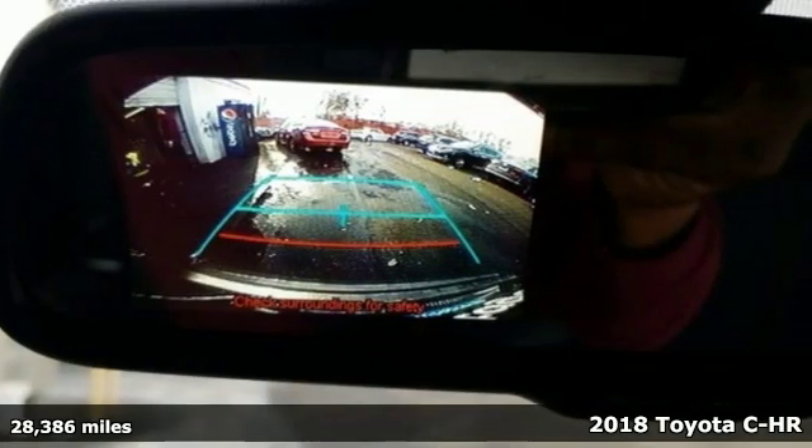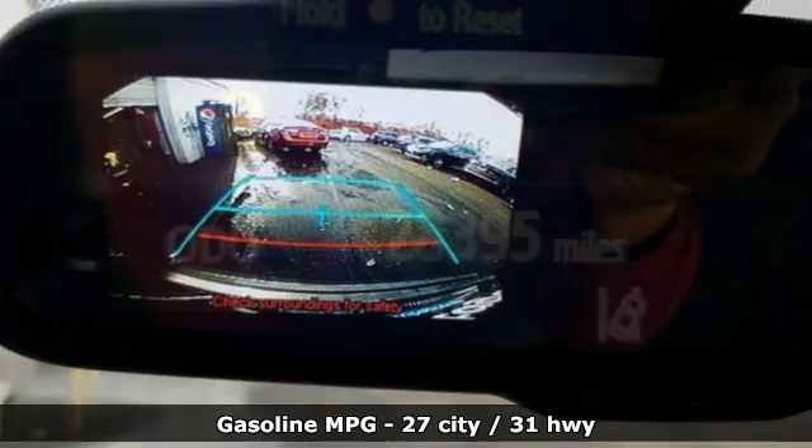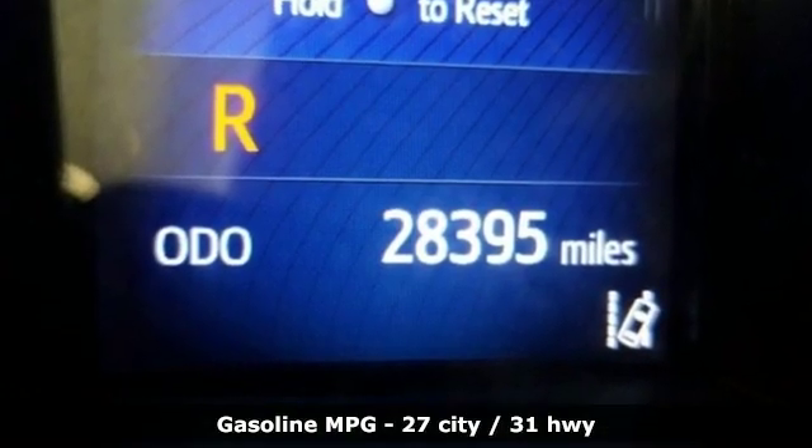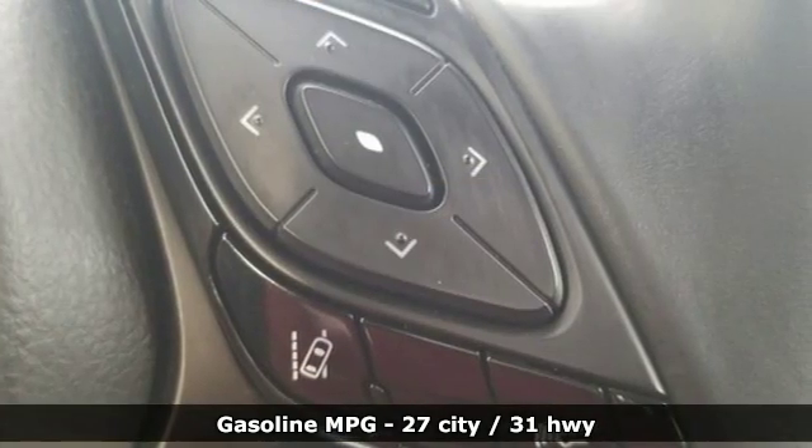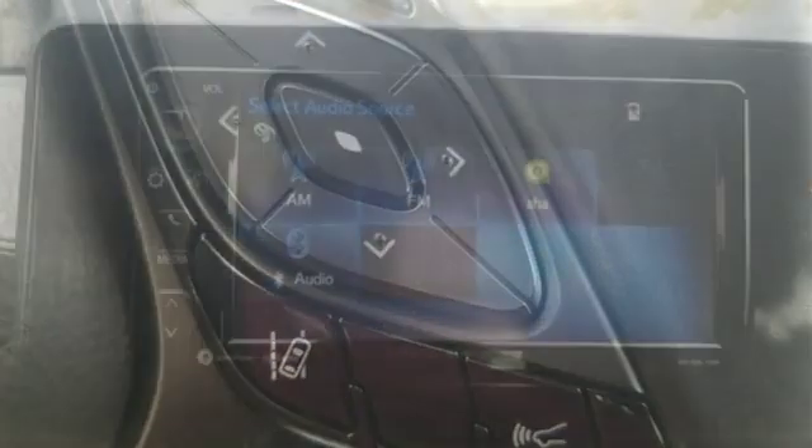Features include continuously variable automatic transmission, dual zone climate control, streaming audio, auto dimming rear view mirror, manual tilting steering column, and wireless phone connectivity.